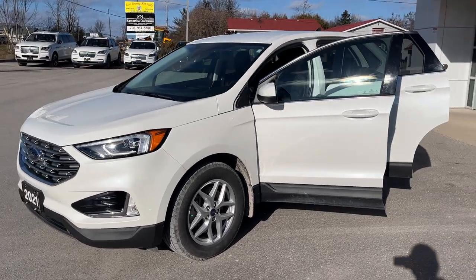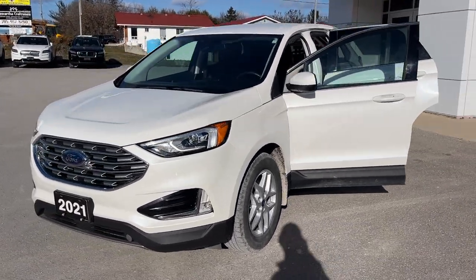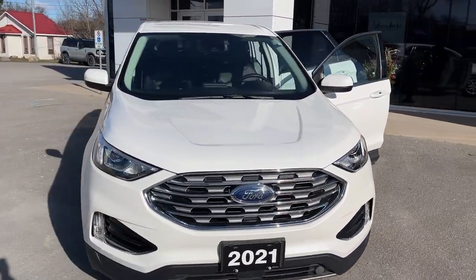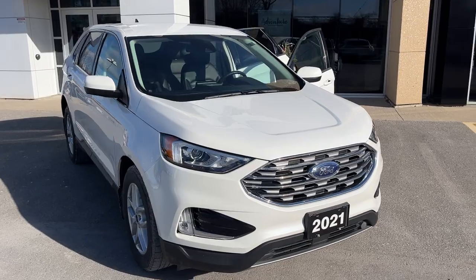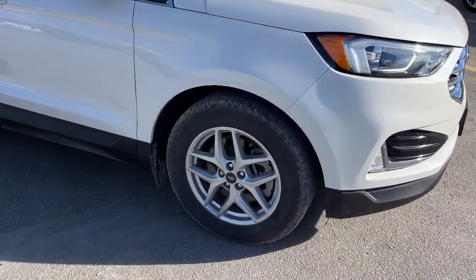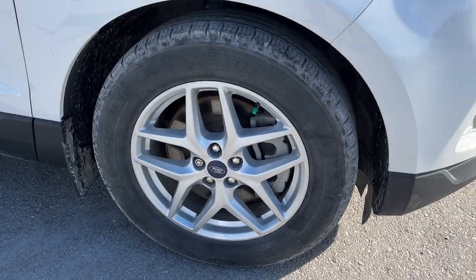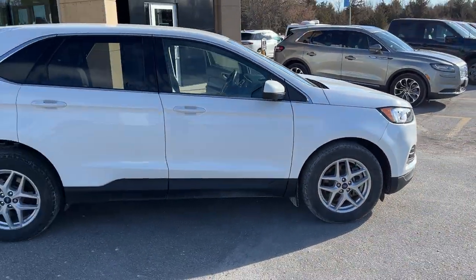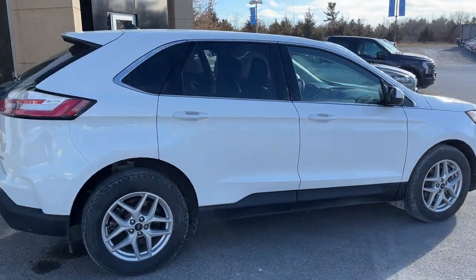2021 Ford Edge SEL all-wheel drive. This one's a 201A package in the star white metallic tri-coat paint. Really well looked after vehicle — this one only had one owner and has no accidents. You're rolling on 18-inch aluminum alloy silver painted wheels and this one has Michelin tires. It's powered by a 2-liter EcoBoost engine paired with an 8-speed automatic transmission.